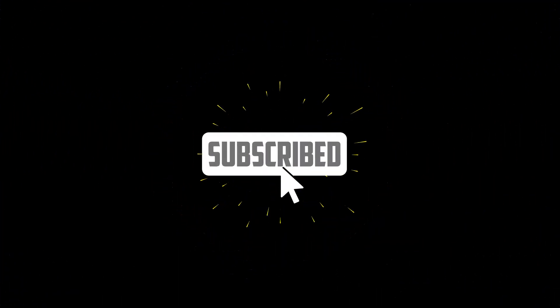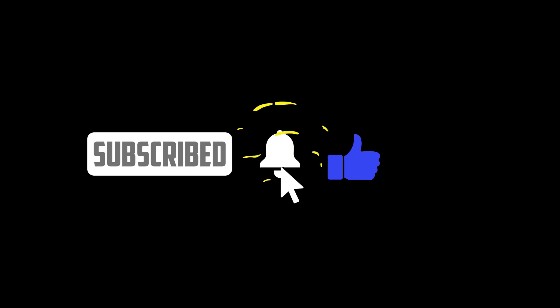Please don't forget to like and subscribe.